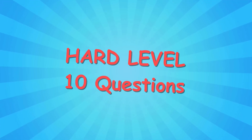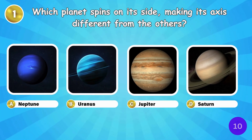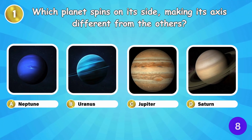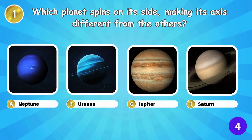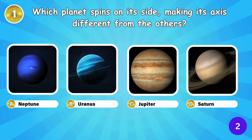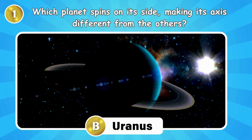Now it's time for the hardest questions. Ready for the final challenge? Let's dive in. Which planet spins on its side, making its axis different from the others? Uranus spins on its side, making it unique.